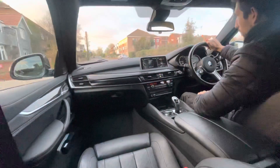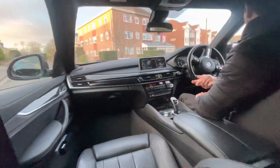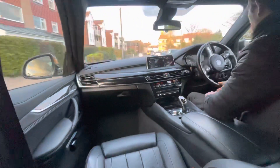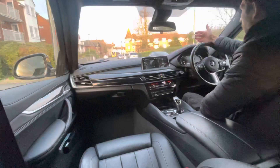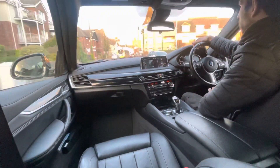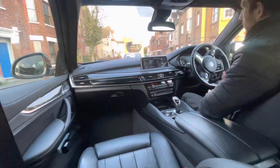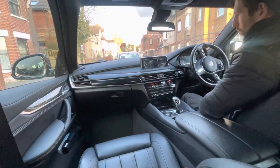Dual zone climate control as you'd expect. There's also Harman Kardon audio in this — it's a really nice audio system. I wouldn't say it's the best uprated audio system I've experienced, but it's certainly a noticeable step above the standard stereo.